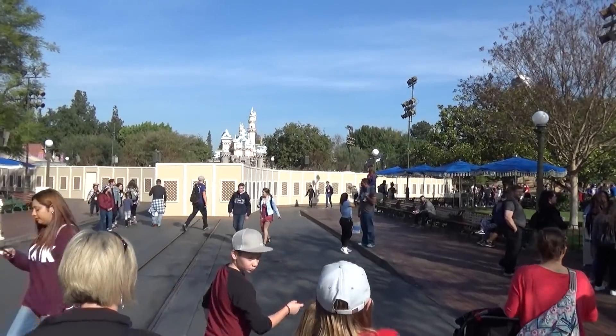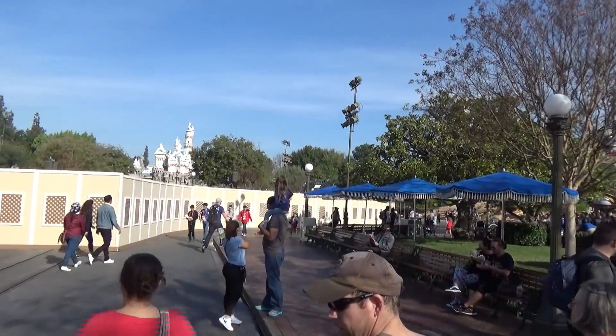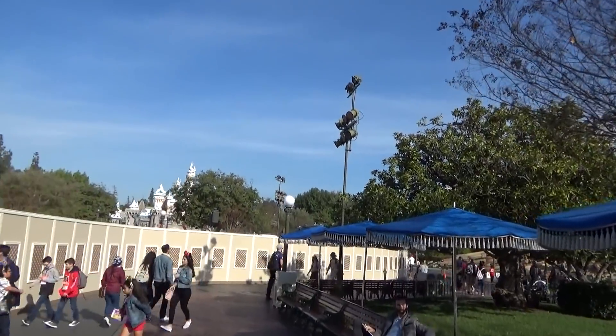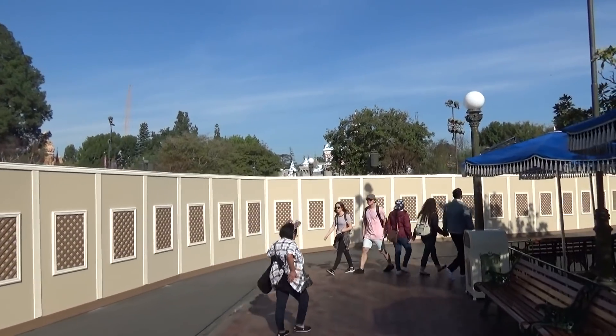That's all you really need to be aware of for right now to get around Disneyland — just be aware that things are going to be a little bit different until they're done with all the construction later this year. Hopefully that helps you guys out, and we will see you next week. Make sure you like and subscribe for more videos.